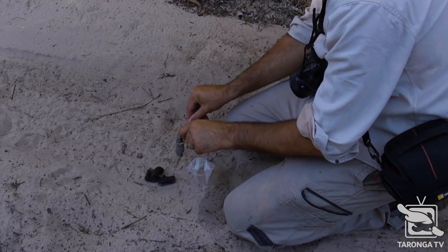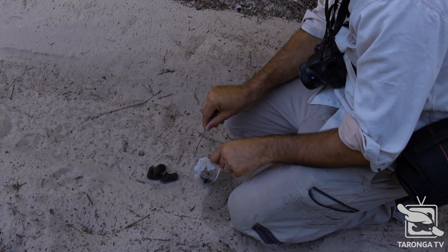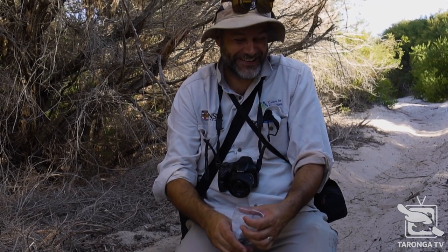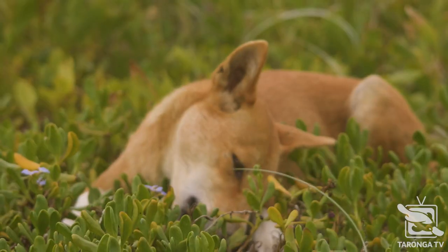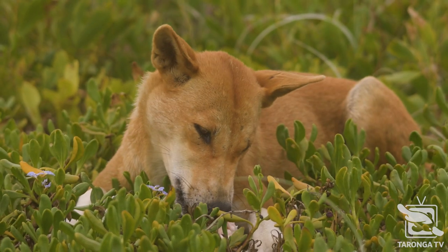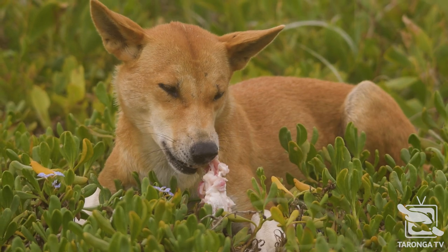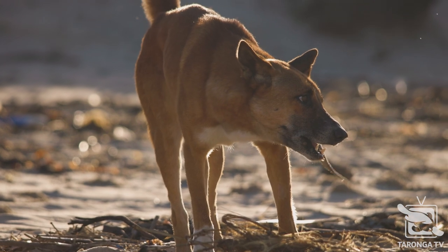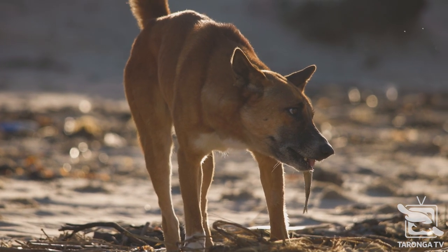We're also really interested in what the dingoes might be eating while they're in the national park. As part of that, we're collecting their scat, and from that we're able to look at what's in it through hard part analysis — what bones or fur are contained — but also using genetic techniques to see what's in there. That gives us a good idea of what the dingoes are eating and what interactions they might be having with other animals and with humans.